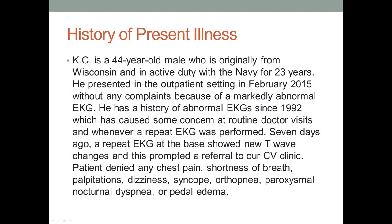Multi-service, CENTCOM, and SOCOM. He presented in the outpatient setting in February 2015. No complaints.